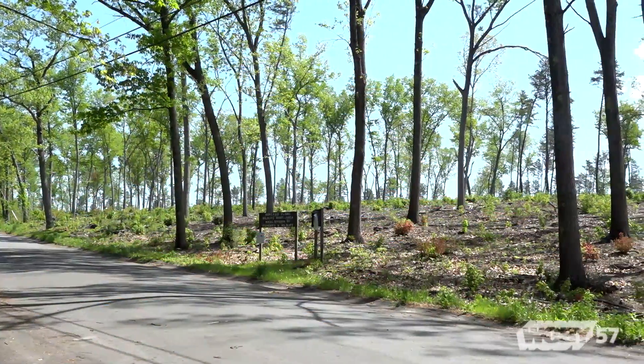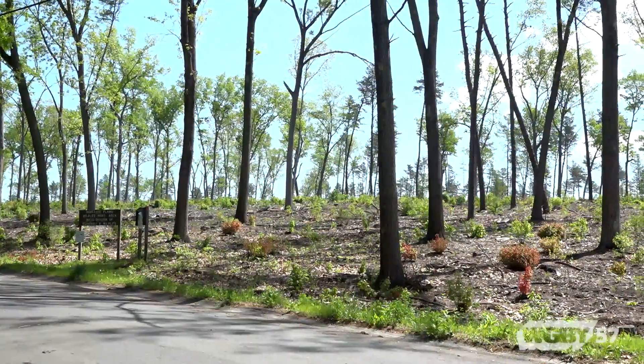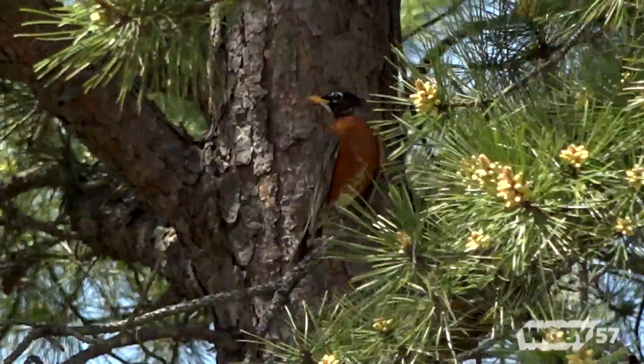The habitat here at Montague Plains is an open forest canopy, so there are trees here, but they are scattered pitch pine and oak trees. The most important vegetation is the understory — scrub oak, blueberry, and other shrubs that support a wide range of rare species.